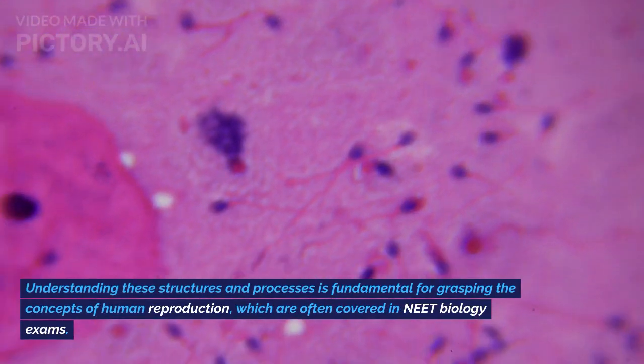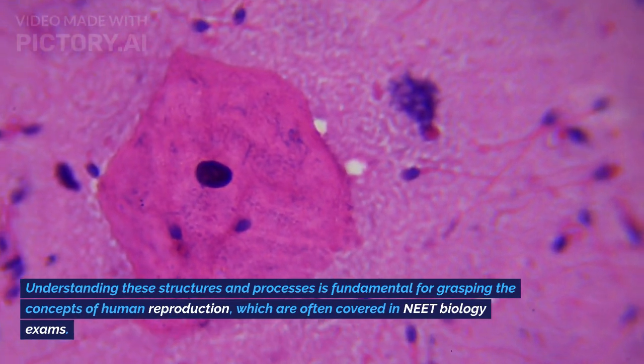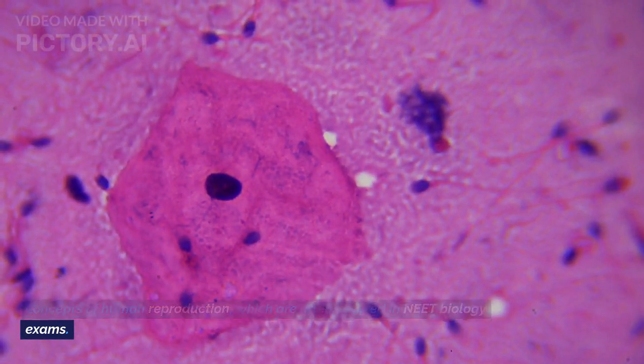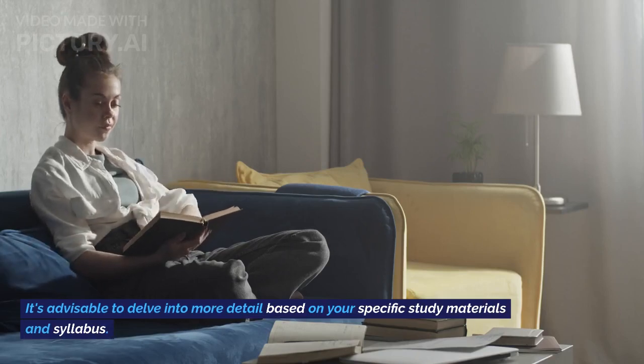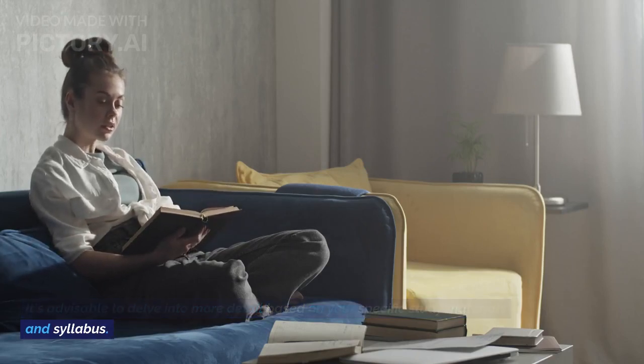Understanding these structures and processes is fundamental for grasping the concepts of human reproduction, which are often covered in NEET biology exams. It's advisable to delve into more detail based on your specific study materials and syllabus.